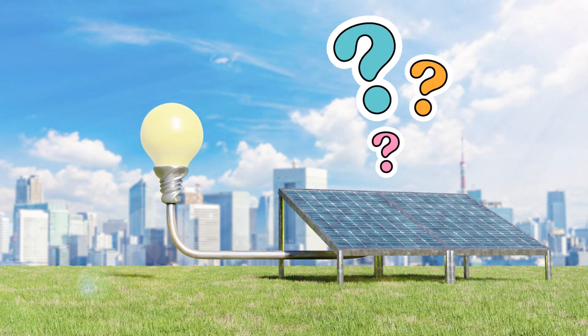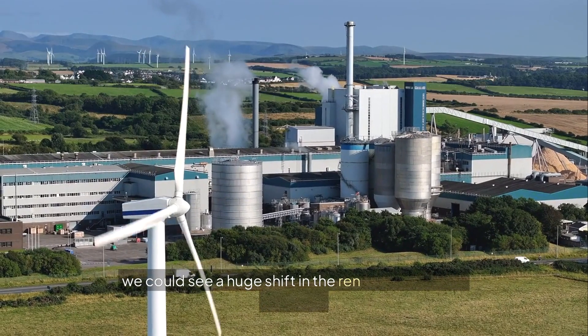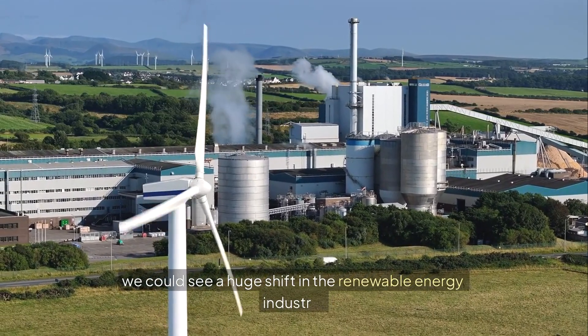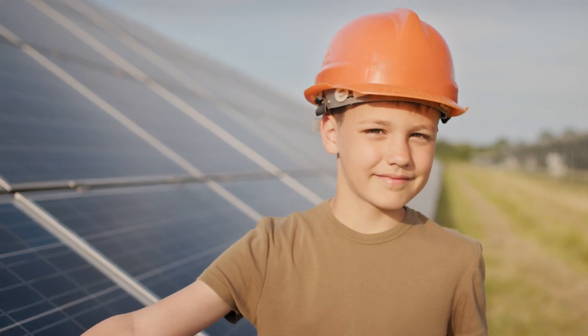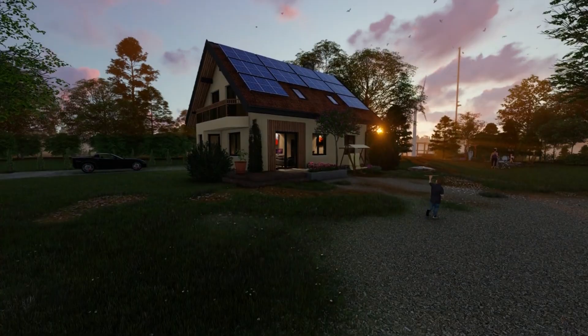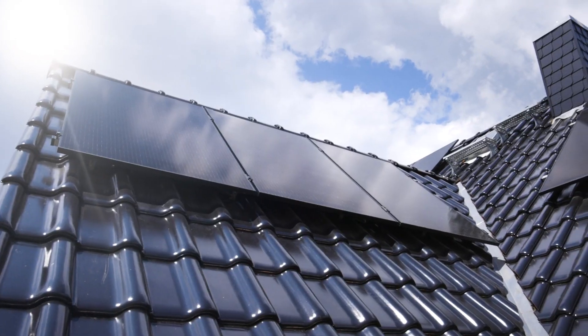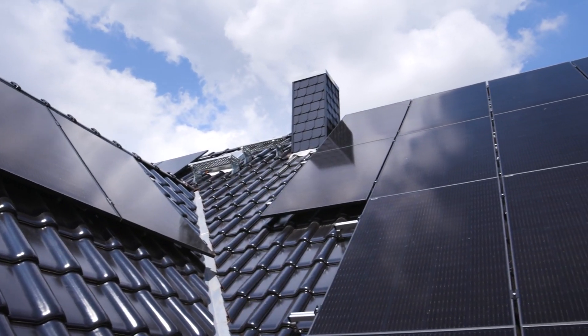So what does this mean for the future? If these panels become widely available, we could see a huge shift in the renewable energy industry. Imagine a world where solar power is cheaper, more durable, and more efficient than ever before — no more worrying about panels breaking or losing efficiency over time. This technology could be the key to making clean energy the dominant source of power across the globe.